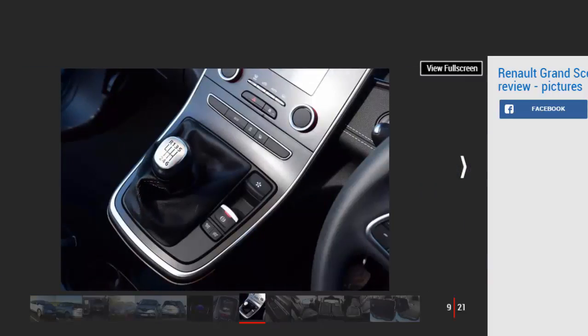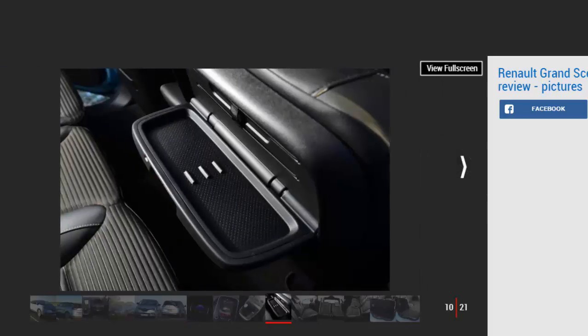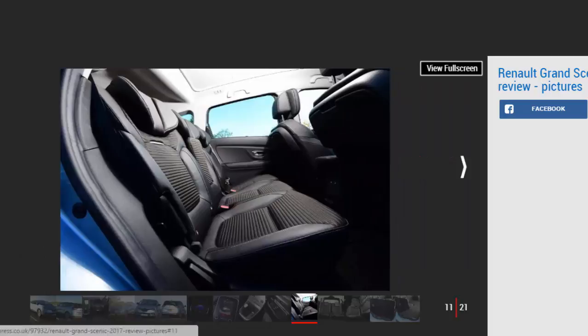Seven-seaters often have very limited space in the third row, and the Grand Scenic is sadly no exception. While there's about as much space as in a Citroën Grand C4 Picasso, it's so awkward to climb into that only children will feel comfortable sitting back there. Still, the second row moves fore and aft to add a bit more legroom for the kids.